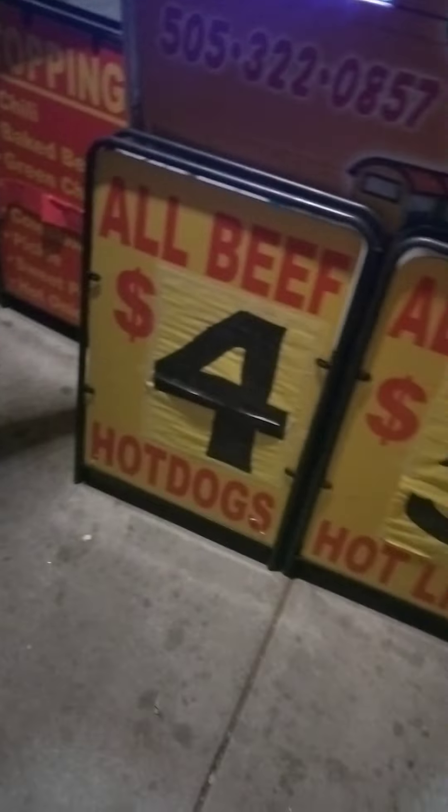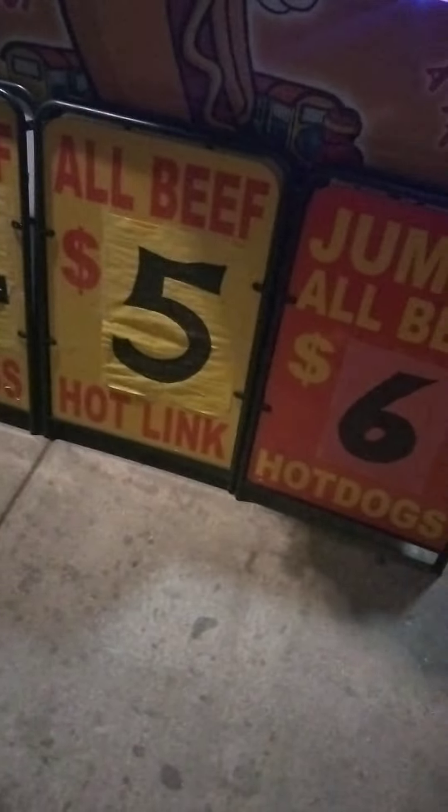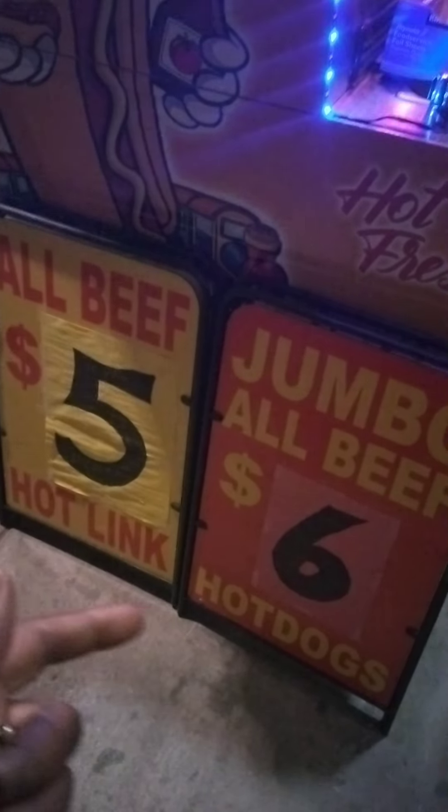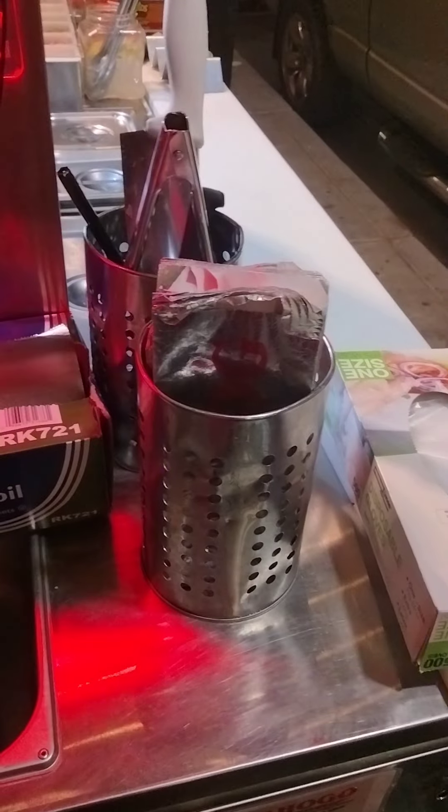Prices went up on everything. Regular hot dogs went up, specialty dogs are five dollars, same as the links and the jumbos — everything went up. I did go up on my sodas, but the one thing I did not go up on was my chips and water bottles — they're still a dollar.